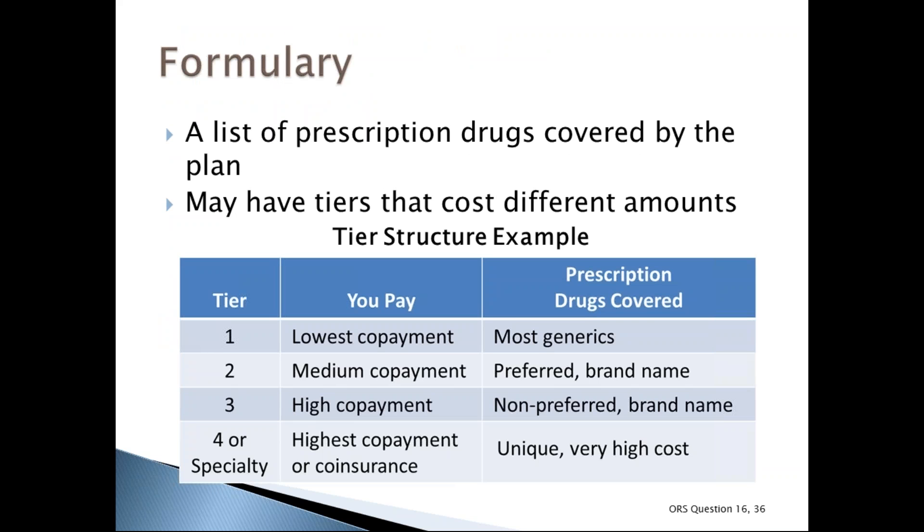Each Medicare drug plan has a formulary — a list of covered prescription drugs — organized into tiers. For example, Tier 1 could be generic drugs (least expensive), Tier 2 preferred brand name drugs, Tier 3 non-preferred brand name drugs, and Tier 4 specialty drugs with higher out-of-pocket costs. If your drug is on a higher tier and your prescriber believes you need it instead of a lower-tier alternative, you can request an exception and ask the plan for a lower copayment.